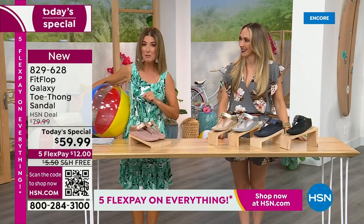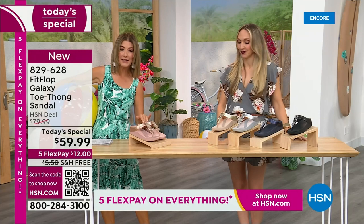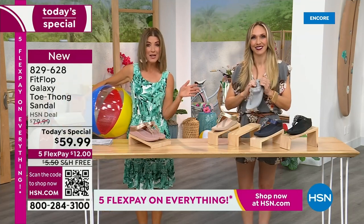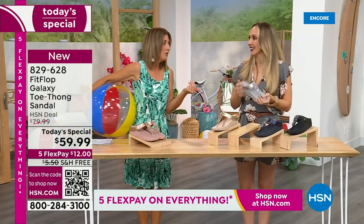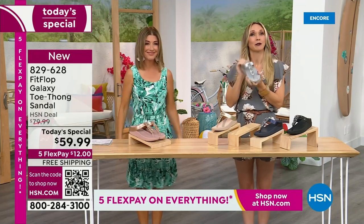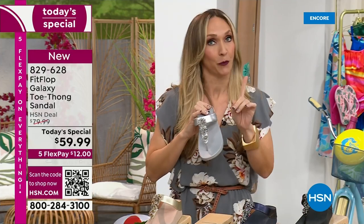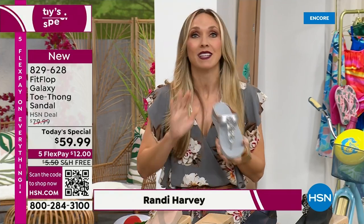This is our final Fit Flop Today Special of the entire year. We have whole sizes 5 through 11. You always shop whole sizes with Fit Flop. If they're in between sizes, they size down. We have a wider than average toe box, so you're going to have plenty of room. If you are not familiar with Fit Flop, one of the things that makes us so special — we are approved by the American Podiatric Medical Association.